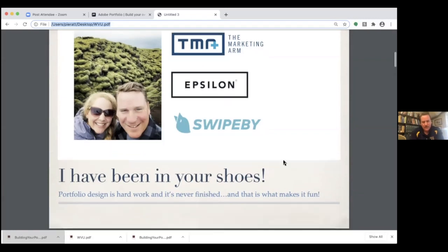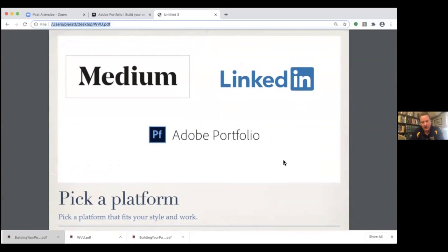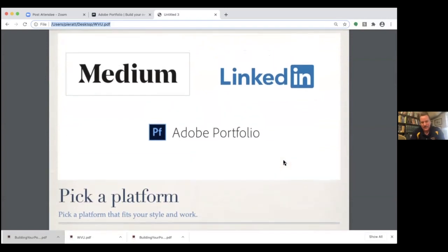I have three platform suggestions: Medium, LinkedIn, and Adobe Portfolio. Each one is distinct in style and approach, and none of them require you to be an expert. My first suggestion is to explore the platforms that are out there — Erin did a great job covering Wix, Squarespace, and WordPress if you want to build your own site. I've used all of those, but I find the web design process cumbersome. Medium, LinkedIn, and Adobe Portfolio are a bit more plug and play, which is right up my alley. Medium is really for writers and content creators — people who have a point of view and want to share it.